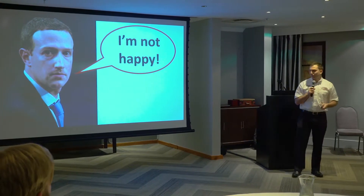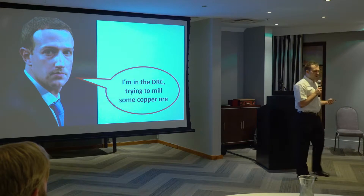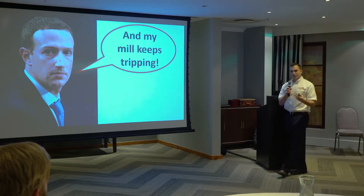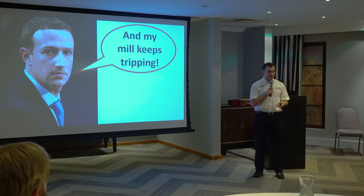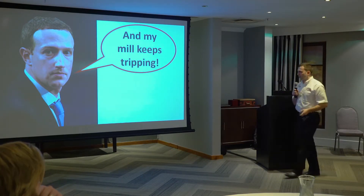Mark is not very happy. He's in the DRC, trying to mill some copper ore. His mill, his ball mill, keeps tripping. He's got Profibus issues. He's got interference, and it's causing all sorts of havoc.